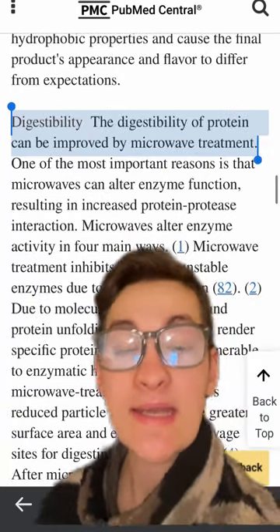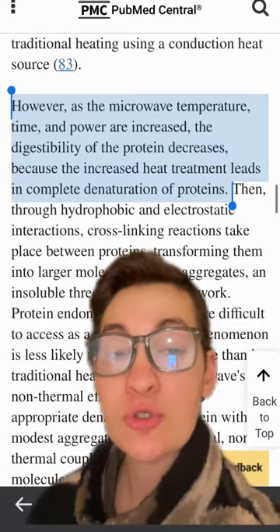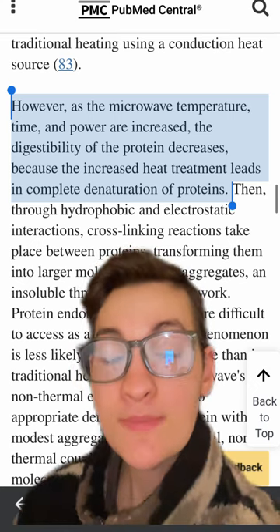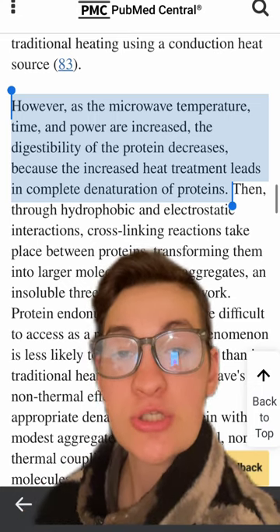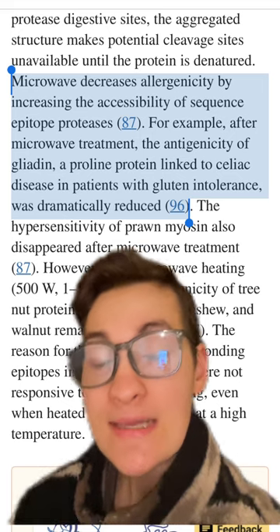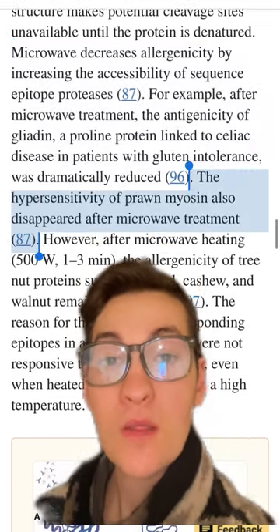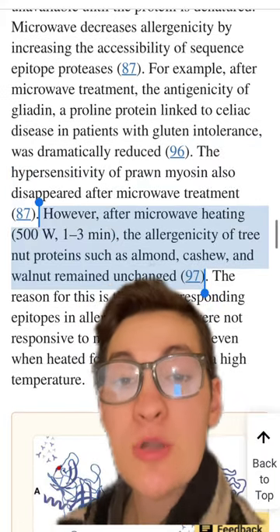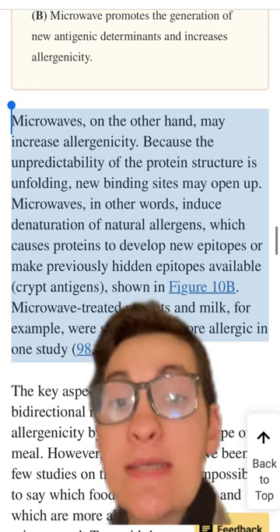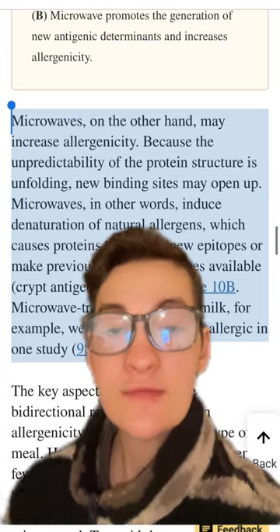At the same time, microwaves can actually improve the digestibility of protein. However, the longer and at higher temperature that you microwave proteins — regardless of the method — can actually begin to decrease the protein's digestibility. Microwaves are quite interesting when it comes to allergenicity, as they appear to decrease the allergenicity of things such as gluten, prawns, and possibly certain nuts. But they may increase the allergenicity of certain foods such as peanuts and milk, so it is highly individual dependent.